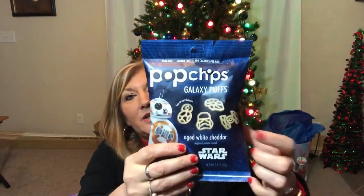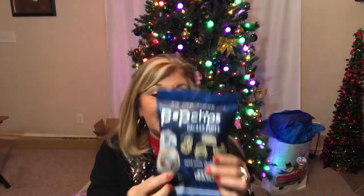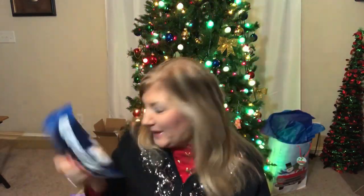One of my gift baskets is for my son's work. I'm putting it together next week and they love Star Wars there, so I got these Star Wars Pop Chips Galaxy Puffs — you can even see Darth Vader's mask on the package. It says aged white cheddar and it has Disney's stamp on it, so hopefully it's good. I haven't tried it before but I'm sure they'll let me know!